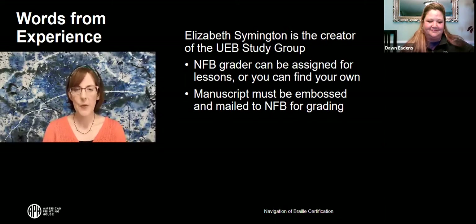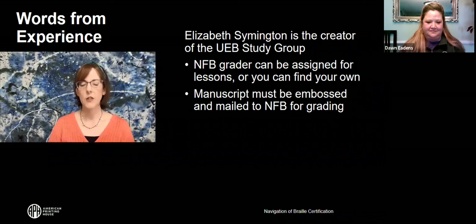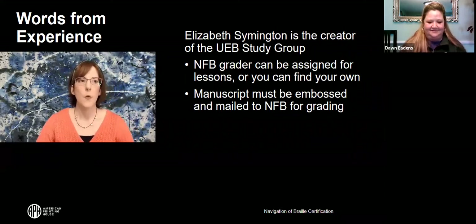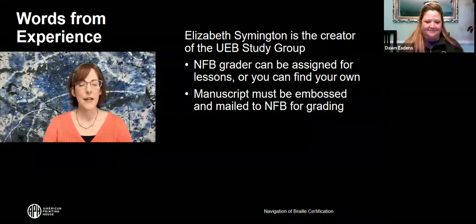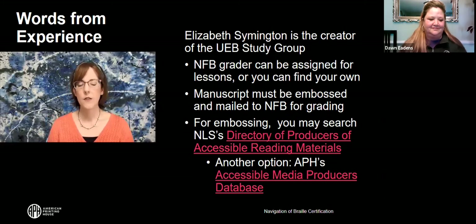Let's talk about the manuscript — it's going to be okay. It's a culmination of everything you've learned. You'd pick a book, like an Agatha Christie mystery, and transcribe the first 35 Braille pages: title page, table of contents, and maybe part of the first chapter. One thing folks worry about is where to get it embossed — there's a list called the Directory of Producers of Accessible Material. This is a free course, so paying to have your manuscript embossed is a minimal investment. You're not allowed to ask for help on the manuscript. The next step is to go to NFB's website and enroll.